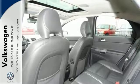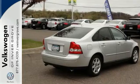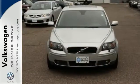Now some manufacturers cut corners to save money, but Volvo didn't shave off a single penny when building this excellent S40. And you can see it for yourself when you take it for a test drive.